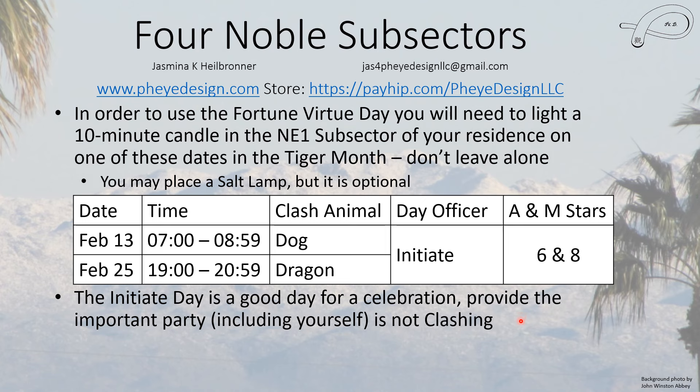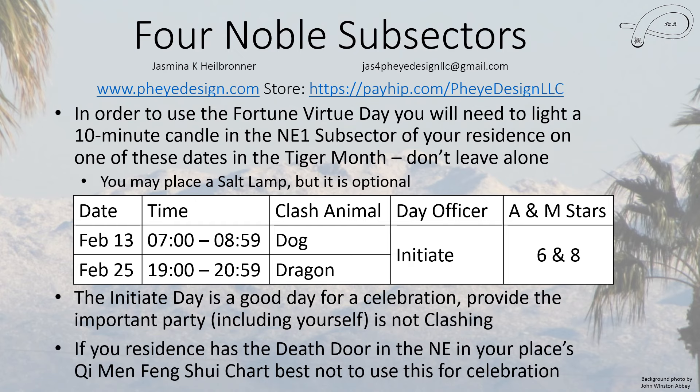This is good for celebration provided that the relevant person and yourself are not clashing with the hour or the day. If your residence has a death door in the Northeast in your Chi Min Feng Shui chart, it's best not to use this location for celebration, because the death door signifies the end of something and that is not coherent with celebration. Unfortunately, that might mean you can't use this particular noble this year, since its location will not change.